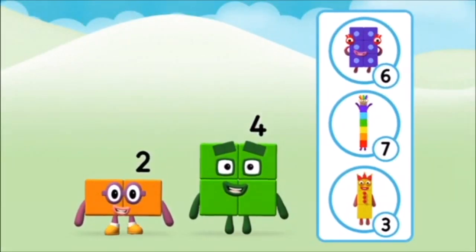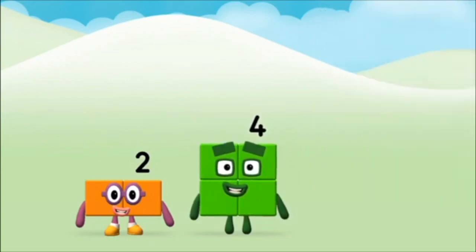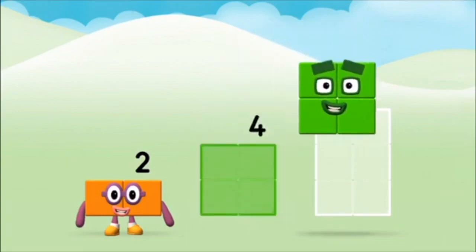Which number block do you think adding these together will equal? Correct! You chose the right answer! Can you add the number blocks together? Four.